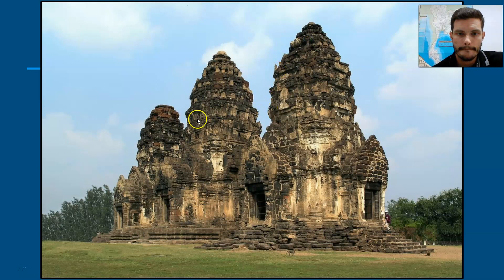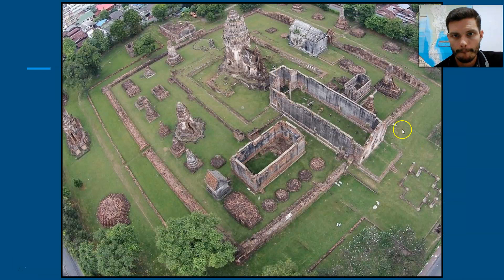Here's an example of Lopburi-style architecture. You can see it has the three-pronged chedis on top of the temple, corncob-shaped. This would have been a rather important temple as it's made mostly from sandstone with some laterite at the base. Here's another temple found in the town of La Woh — again, we've got that corncob-style chedi, and some of these other buildings would have been built during the Ayutthaya period.